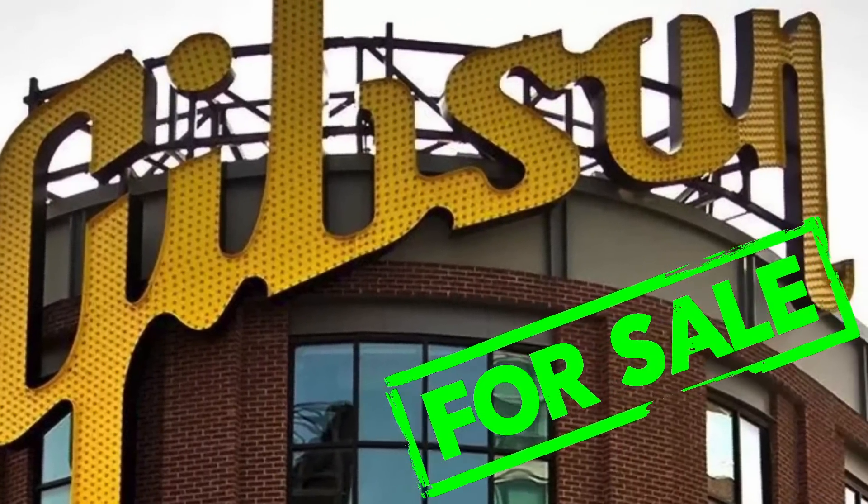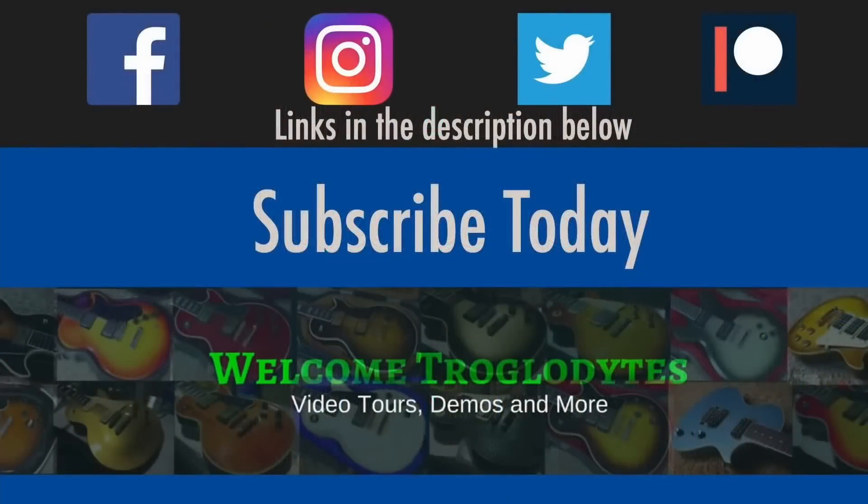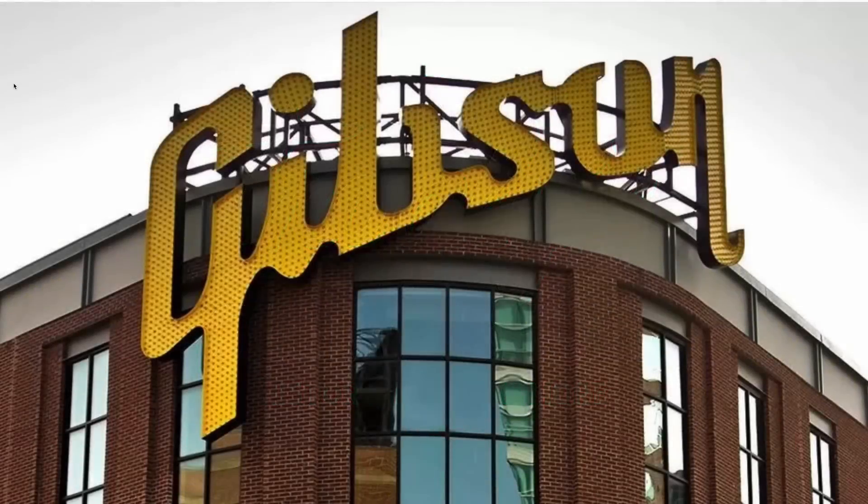Gibson is for sale. Well, kinda. Welcome back troglodytes to your daily dose of guitar information, the Trogly's Guitar Show. That's right, if you're rich enough, you can buy Gibson.